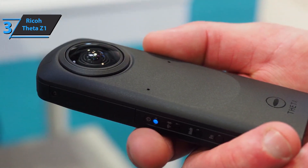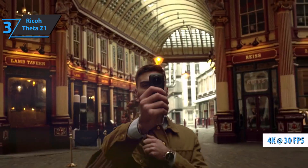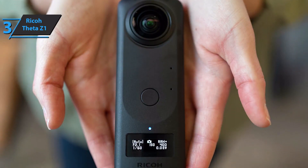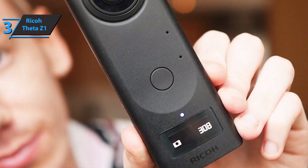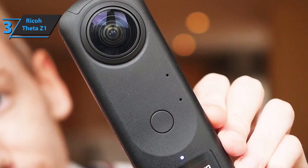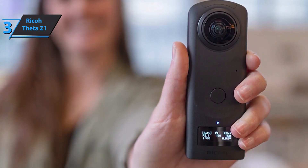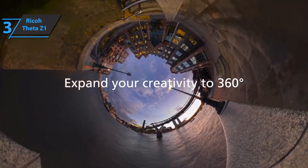The Ricoh Theta Z1 offers a maximum sensitivity of ISO 6300 and three aperture values. Furthermore, it not only captures JPEG images but also files in DNG format. The Z1 snaps photos at 6720 by 3360 pixels and 4K movies at 30 fps. It also has a three-axis rotary image stabilization system. The body is a little thicker and the lenses are much bigger, but this is a camera that easily fits in a shirt pocket. The magnesium alloy body has a matte finish and gives a feeling of exceptional quality. The OLED status display is sharp and clear with high contrast, showing battery status, Wi-Fi network, and the number of remaining images.